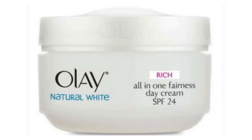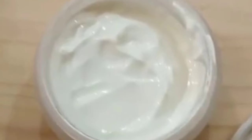This cream is safe for fungal acne. It contains niacinamide, ceramides, vitamin E, and other good ingredients, which are very good for the skin. It is suitable for dry and normal skin types, but for oily and acne-prone skin, this cream is not recommended.